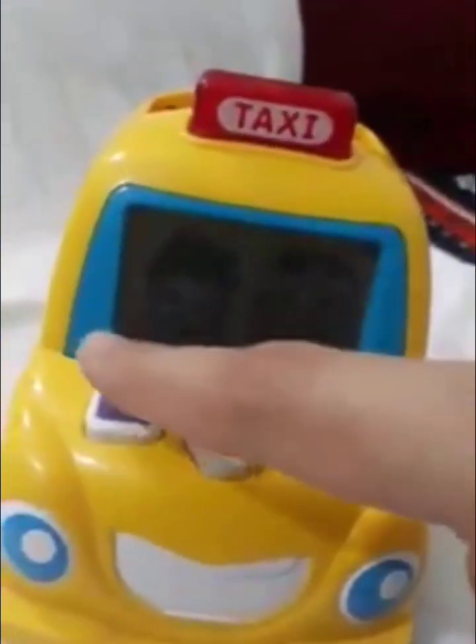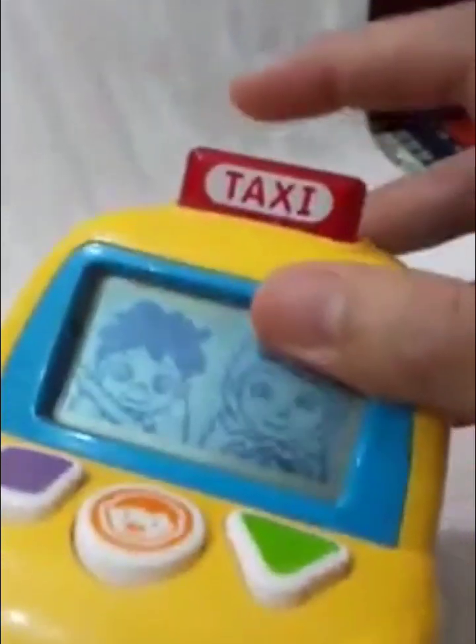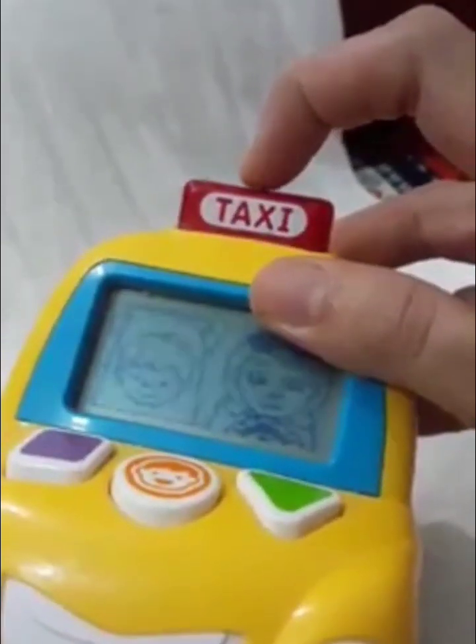Press the square or triangle button. Let's go to our friend's house. Push the car to drive there.